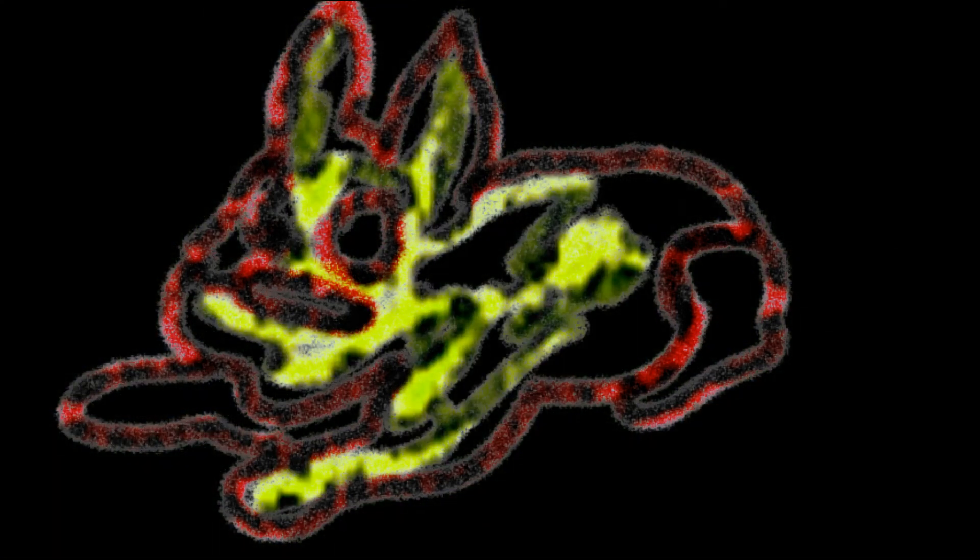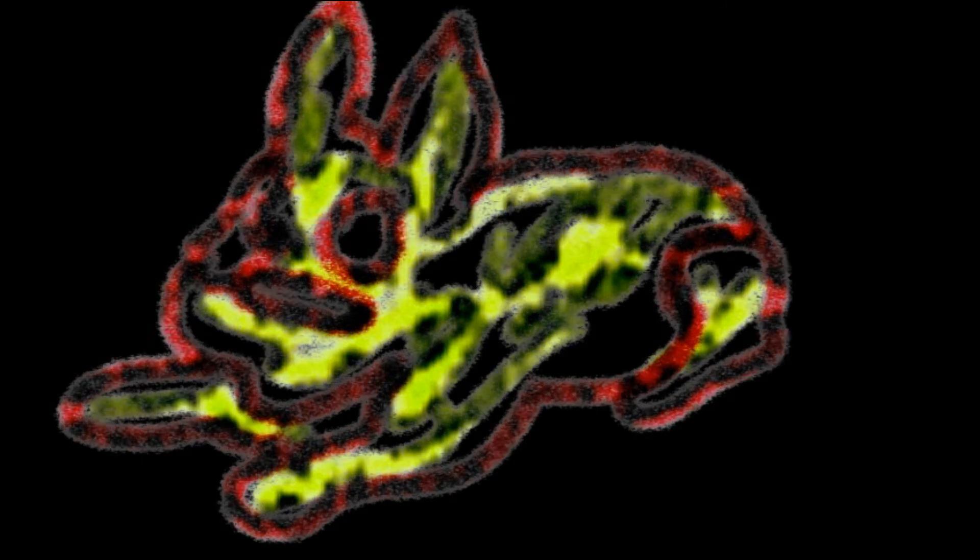Nobody saw this except me and I got it. My gosh, I got it. It looked like something that I know very well. It is a dog, but this is not an ordinary dog in a dollar bill.